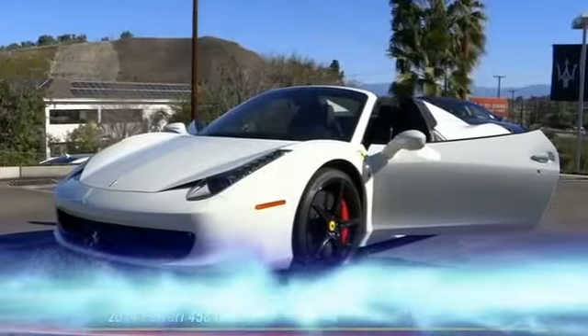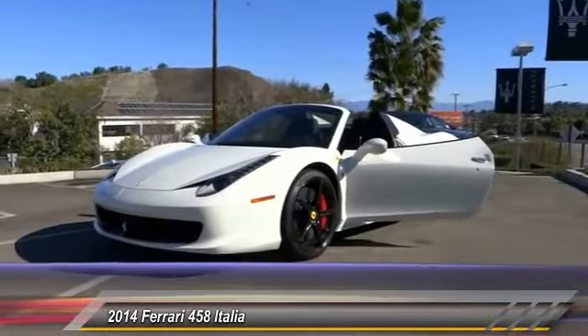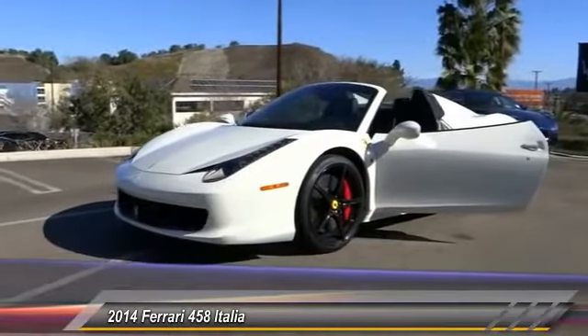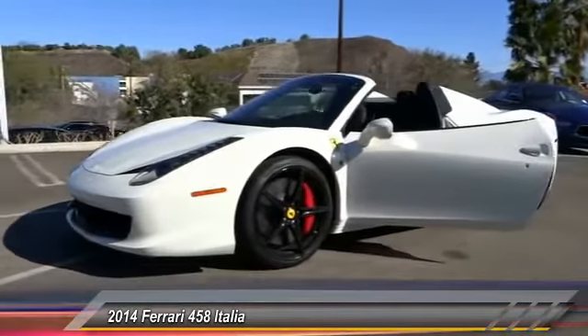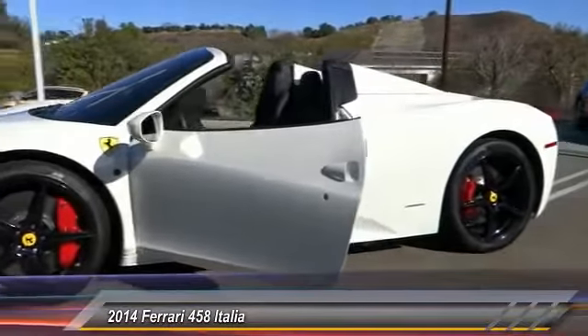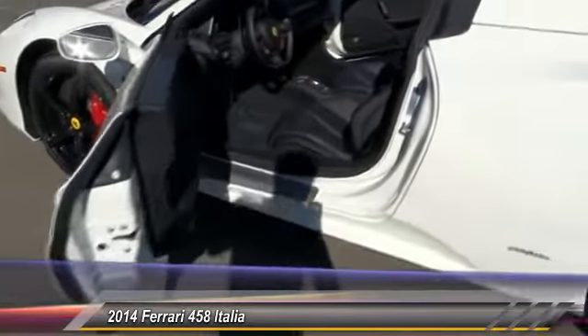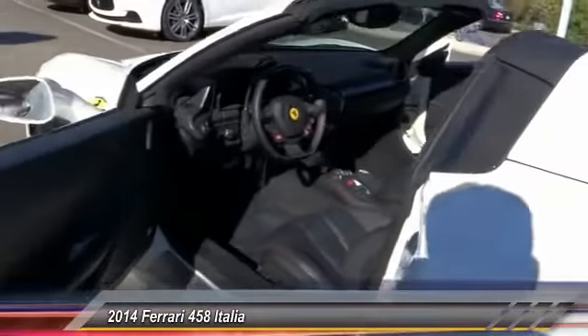The 2014 458 Italia, designed to fulfill the expectations and ambitions of our most passionate clients. The 458 Italia continues the Ferrari tradition of putting the thrill into driving as a result of track-derived technological innovations. This vehicle has less than 4,000 miles.